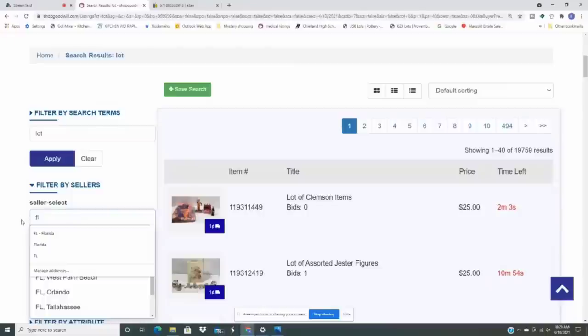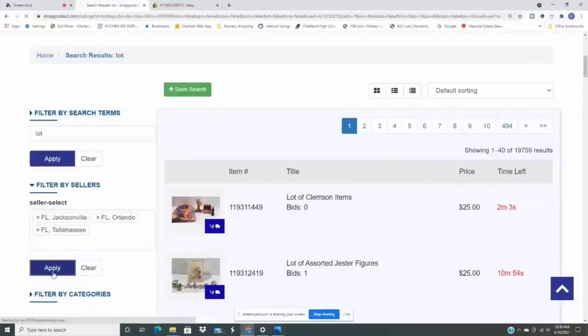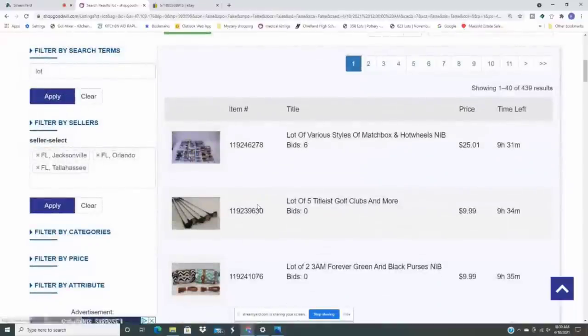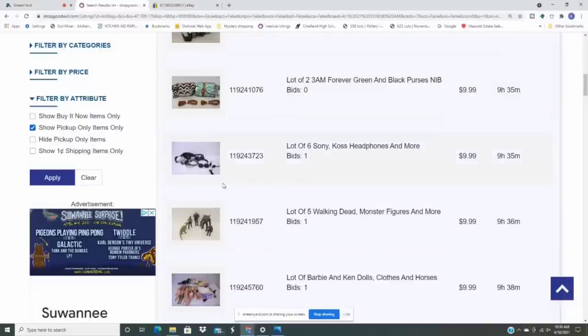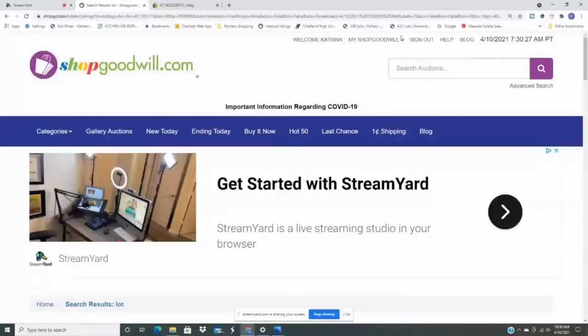You can filter by sellers and look for Florida. When I type Florida I can see Orlando, Tallahassee, and Jacksonville — the ones closest to me. I can apply this filter to see which lots are coming from stores near me. If one is in my city, I can just go pick it up and not pay shipping. You can also filter by attribute and show pickup-only items, which shows your bigger items. There aren't any available right now, but that's one way to find pallets or larger items.